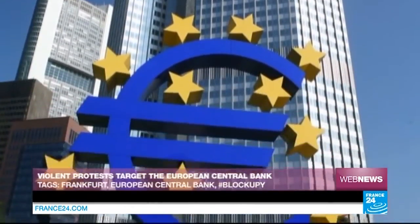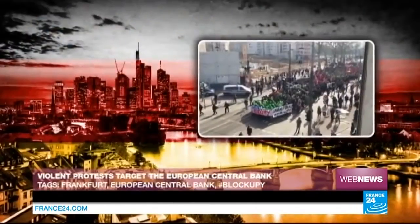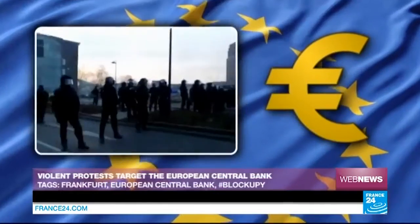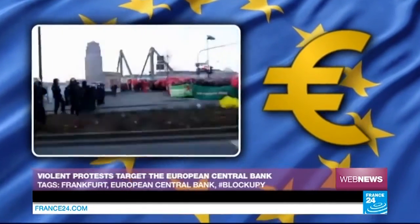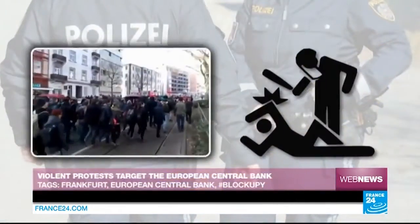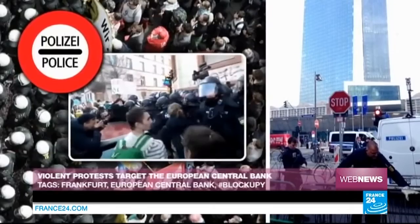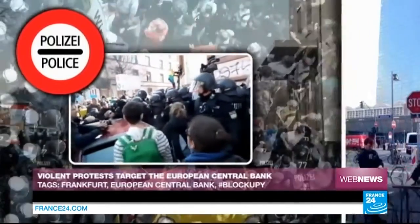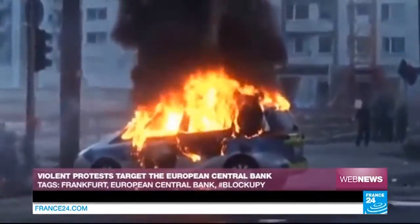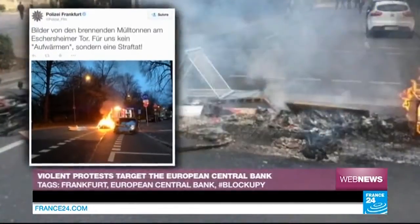On Wednesday the 18th of March, the European Central Bank inaugurated its new headquarters in Frankfurt, Germany. On the occasion of the event, thousands of activists from around Europe descended on the city streets to protest against the austerity policies imposed by European governments. The demonstrations quickly turned into scuffles between protesters and police. Despite the heavy police presence, violent clashes broke out close to the ECB headquarters, visible in amateur videos available online showing protesters damaging street furniture, shop windows and even police cars.